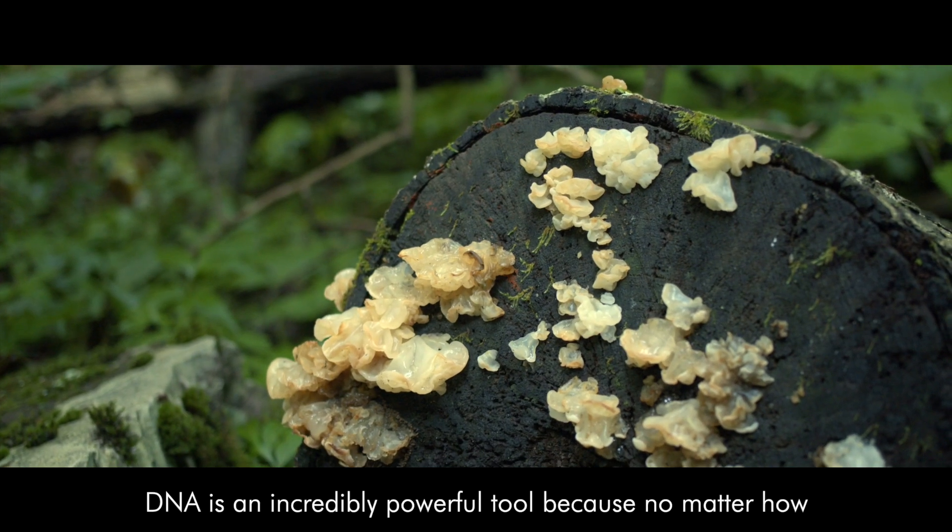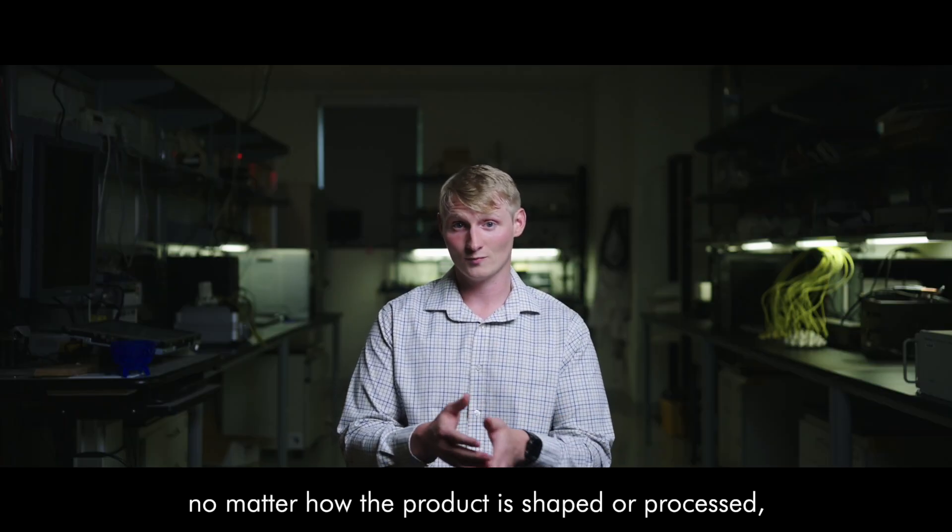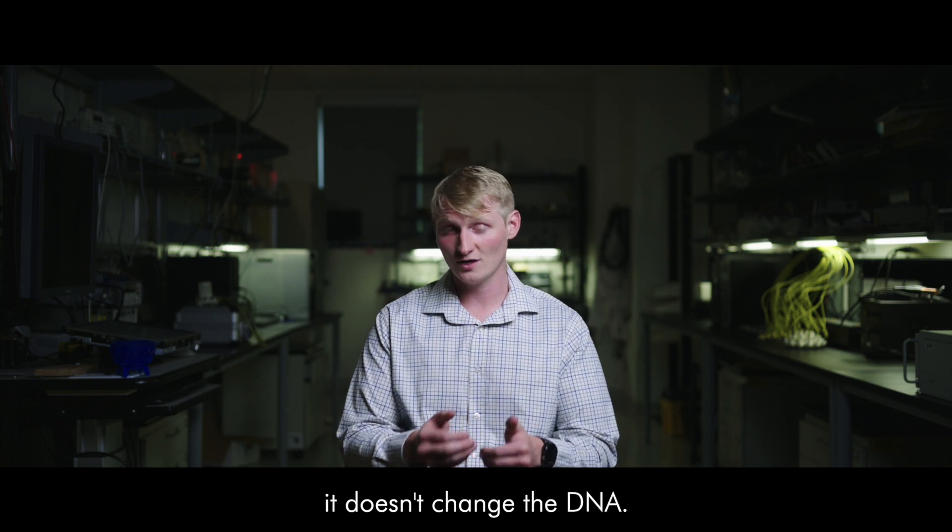DNA is an incredibly powerful tool because no matter how that tree is cut, no matter how the product is shaped or processed, it doesn't change the DNA.